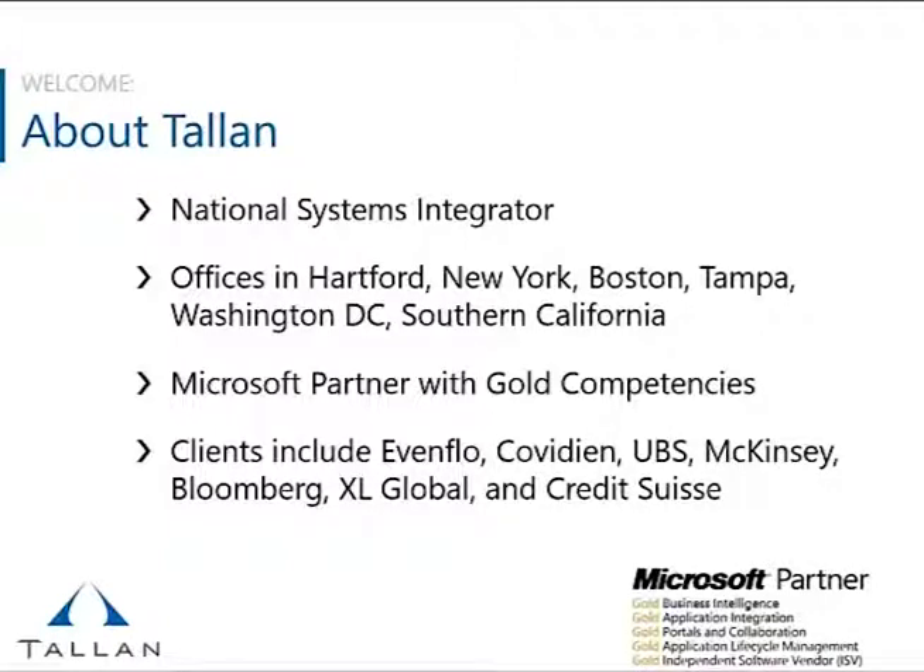We are a gold partner with Microsoft. We have numerous clients around the United States in various areas. Talon not only does SharePoint, but also has practices that specialize in mobile development, user experience, e-commerce, business intelligence, and application integration with BizTalk and Windows Azure.